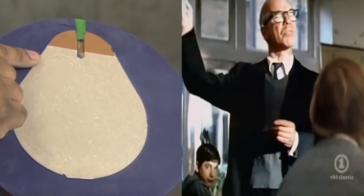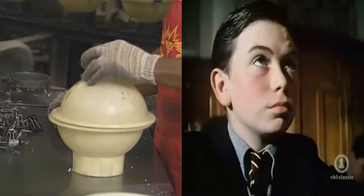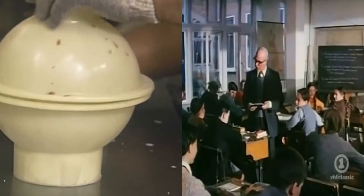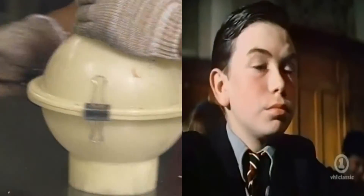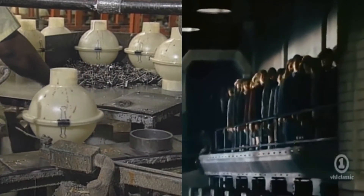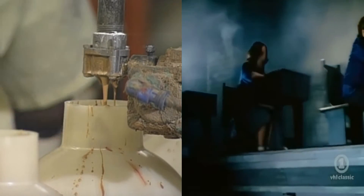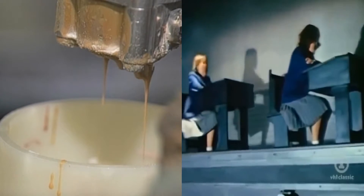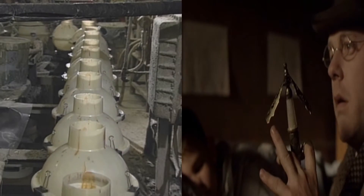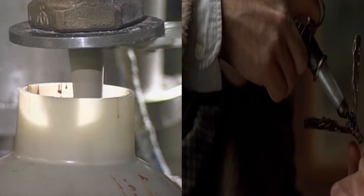The core gives the ball its weight. The core is made first. Workers clip plastic molds together and send them one by one down the line, where a gooey plastic cement pours into each of the molds.